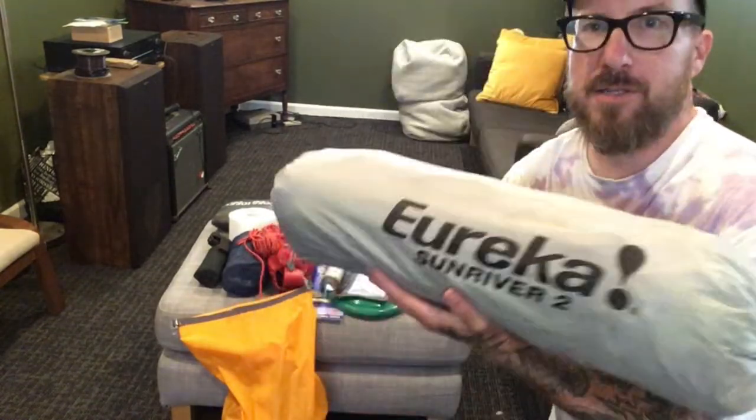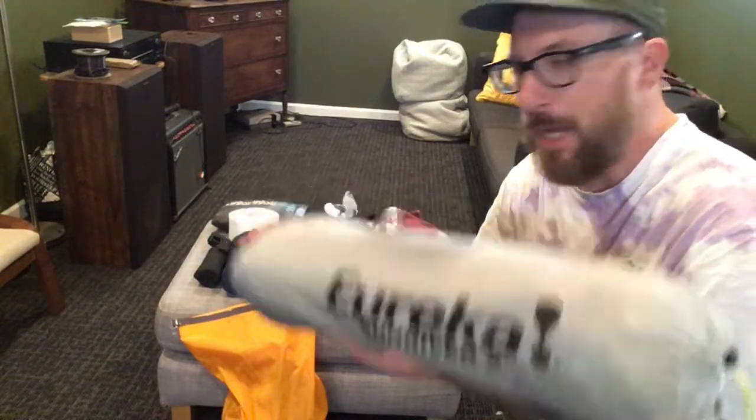Bringing the two-person tent because it's going to be me and my girlfriend. This is a good little tent, it's about five pounds.